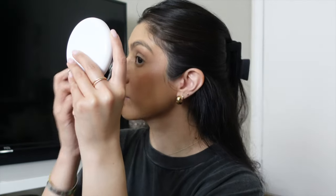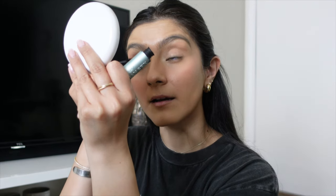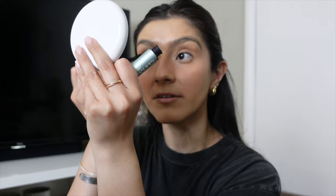Now I'm gonna curl my eyelashes and do my mascara. I'm going in with my Revlon eyelash curler — I'm just gonna take this little magnifying one so I can see everything. Isn't it crazy that we get this close to our eye? And then I'm using the Too Faced Better Than Sex mascara — this one's a little old, I need to get a new one soon. I only use waterproof because it keeps my eyelashes from falling. I love mascara — I feel like it makes all the difference.